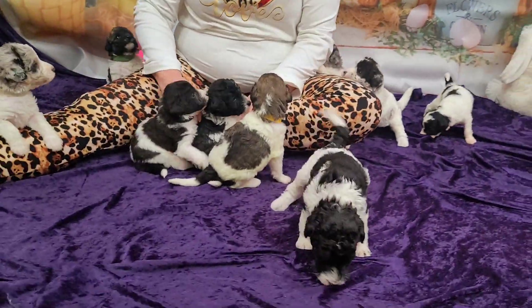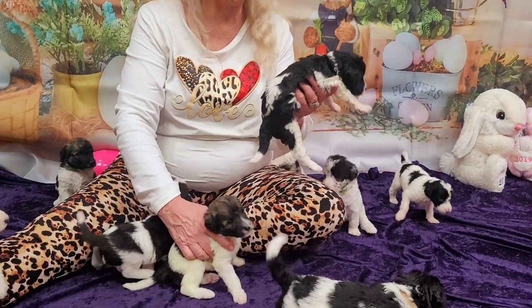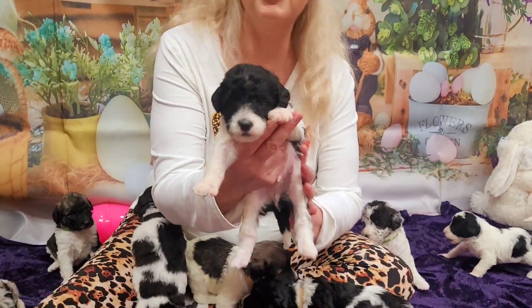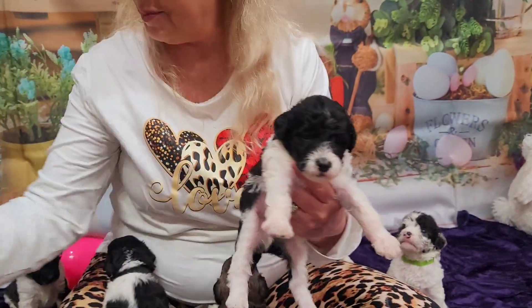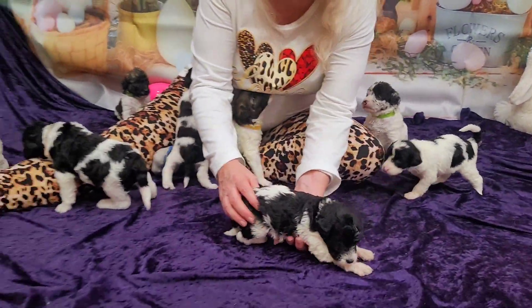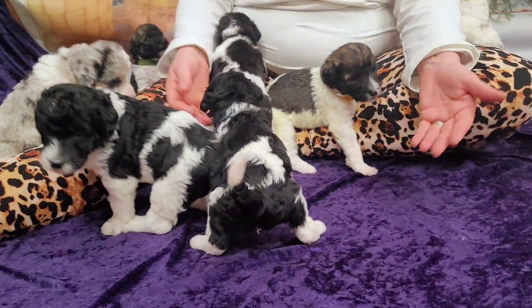And then we have this little black and white one. He is the tiny one with a lot of black. He has a little bit of white that goes around his neck. That's Neptune. Look at the white that comes around his face to highlight it a little bit more. He is smaller, so if you want one a little bit smaller, that will be him.